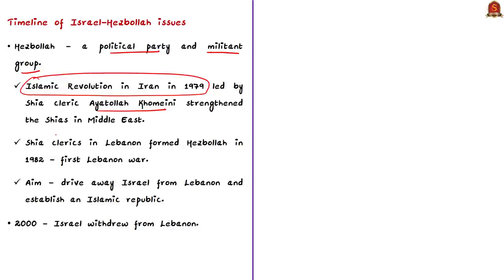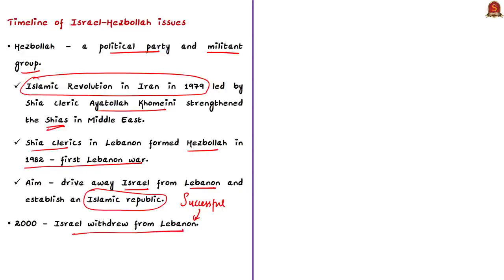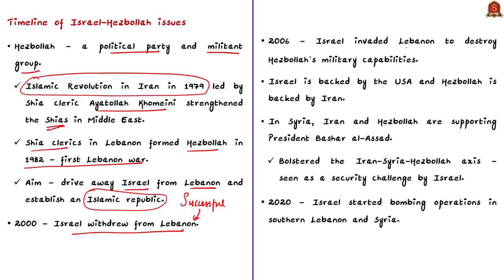The Islamic Revolution in Iran in 1979, led by Shia cleric Ayatollah Khomeini, strengthened the Shias in the Middle East. After this came the First Lebanon War of 1982, during which Shia clerics in Lebanon formed Hezbollah. Hezbollah's main aim was to drive Israel from Lebanon and establish an Islamic Republic there. Hezbollah was successful — in 2000, after 18 years of occupation, Israel was forced to withdraw from Lebanon. Then in 2006, Israel invaded Lebanon to destroy Hezbollah's military capabilities. But so far, tensions along the volatile border have remained relatively calm, though cross-border attacks have now emerged. Israel is backed by the USA and Hezbollah is backed by Iran.